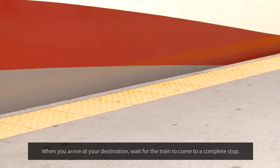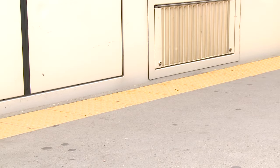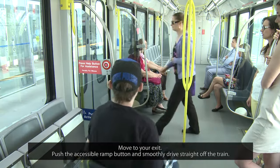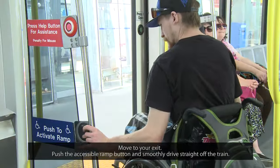When you arrive at your destination, wait for the train to come to a complete stop. Move to your exit, push the accessible ramp button, and smoothly drive straight off the train.